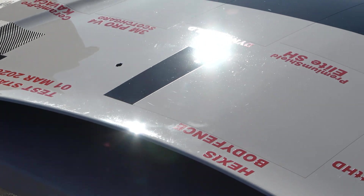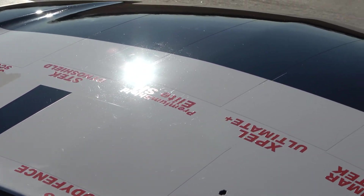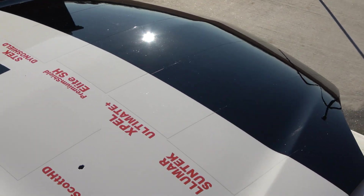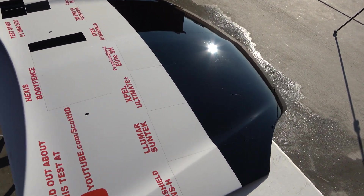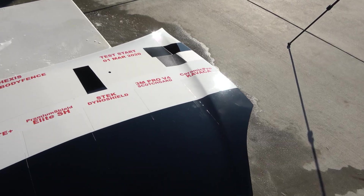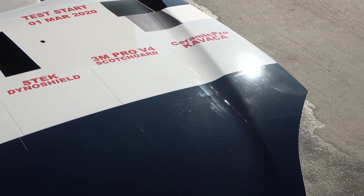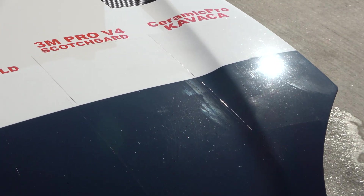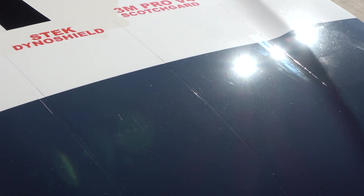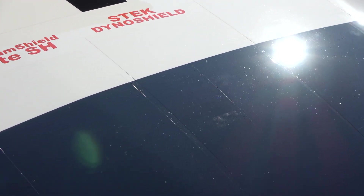We've tried refreshing the self-healing by wiping with isopropyl alcohol and doing a decontamination wash, but nothing has appeared to help. Remember, this sits outside 24 hours a day, seven days a week — the Texas summers are brutal and can really do a number on these films. The depth is still there, but the imperfections are evident. Water spotting is especially bad on Ceramic Pro Kavaka, and you can see swirl marks in the film from micro abrasions.